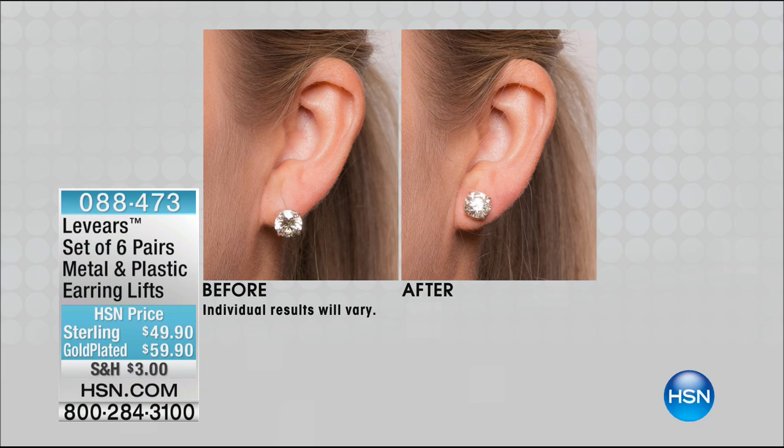Welcome back — we've had a phenomenal three hours of beautiful jewelry, including our today's special, the jumbo jewelry armoire. Now we're going to help you solve another problem, and Britney Cascone is joining us.